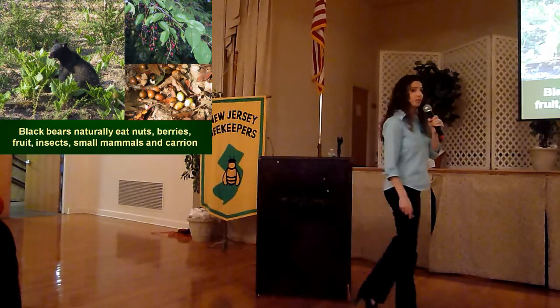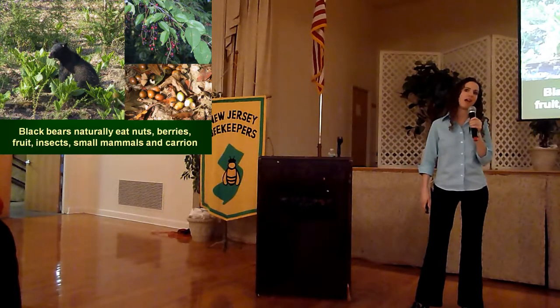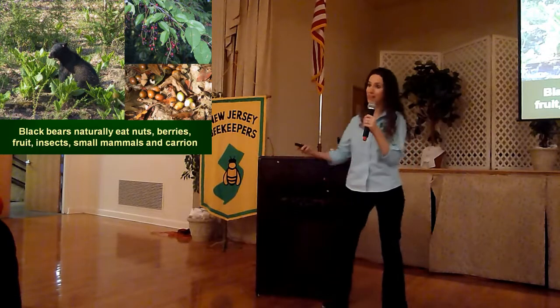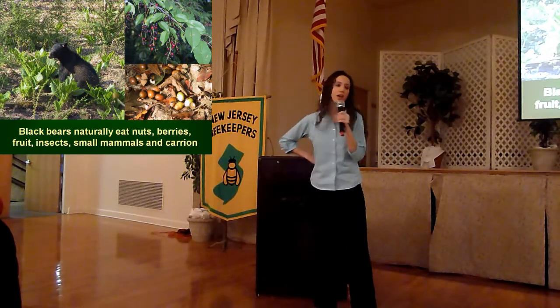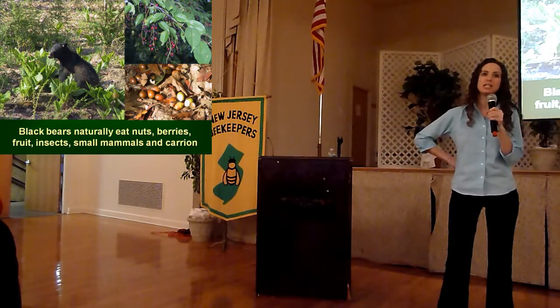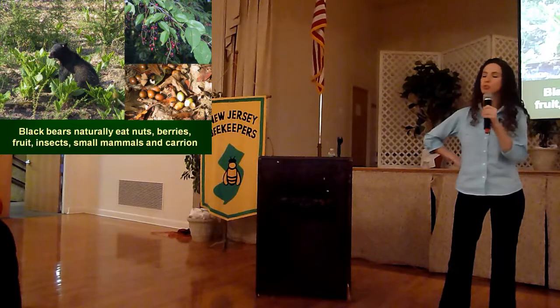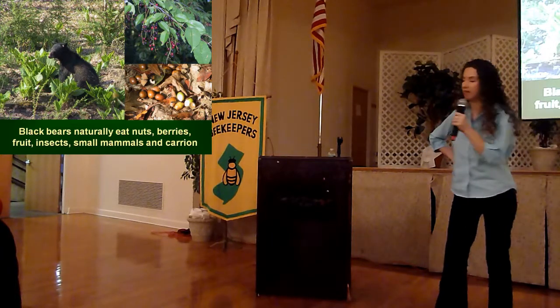As we get into the fall, that is another time when these animals are actively on the move looking for food to get fattened up for wintertime. To give you a better perspective, every day in the fall, a black bear has to consume at least 20,000 calories worth of food in order to get enough weight on their body to survive the winter months.